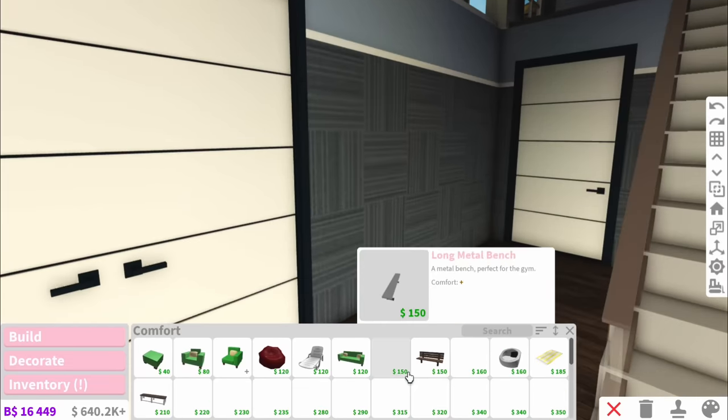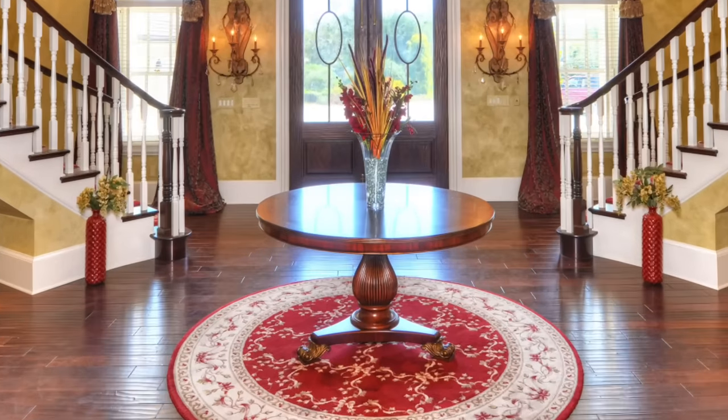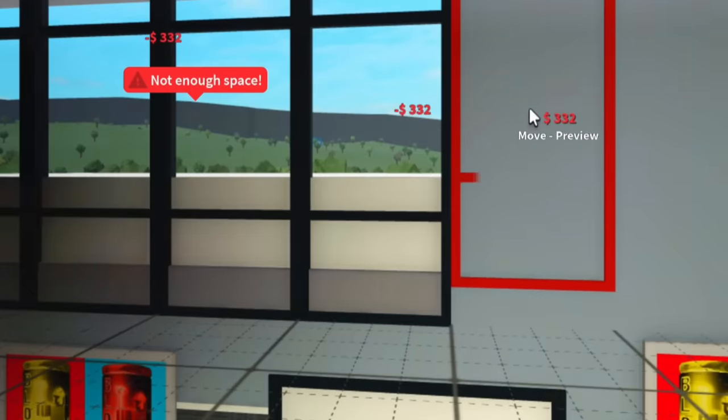And then either side I will just have some of those modern sofas they have. And I would add an entry table, but it's a school, not a Kardashian mansion. And I've changed my mind — up here, I actually think we should have windows to let the light in. And I've added some paintings, but I won't give them away just yet till we do the tour.